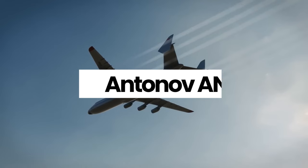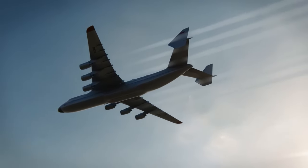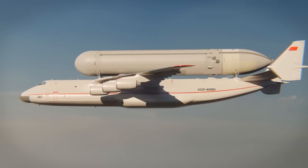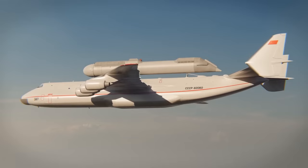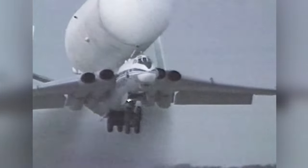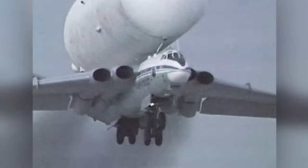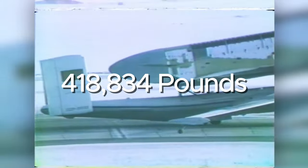The Antonov AN-225, often known as Maria, is a magnificent aircraft that's widely regarded as the biggest plane to ever grace the skies. Along with being the biggest plane to ever take on the skies, it also achieved the heaviest cargo lift ever when it carried a single piece of machinery weighing 189,980 kilograms — 418,834 pounds — from Germany to Armenia.